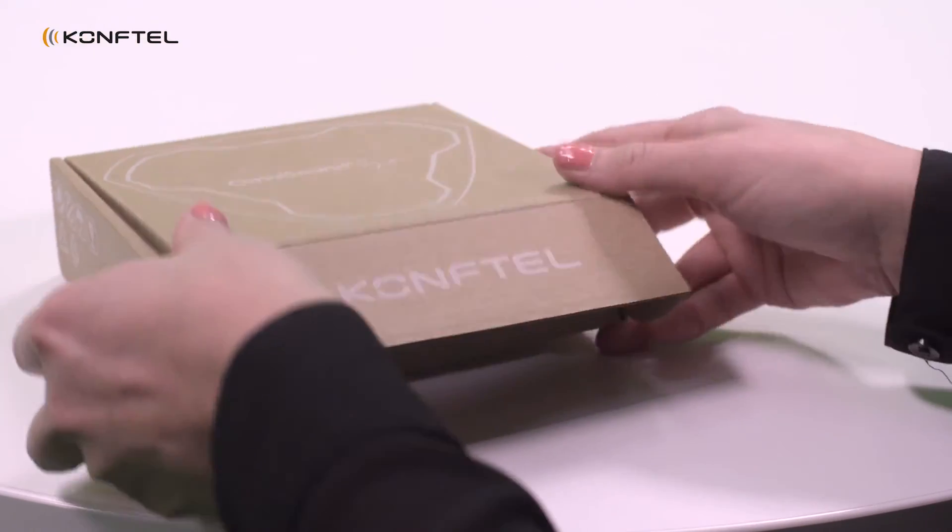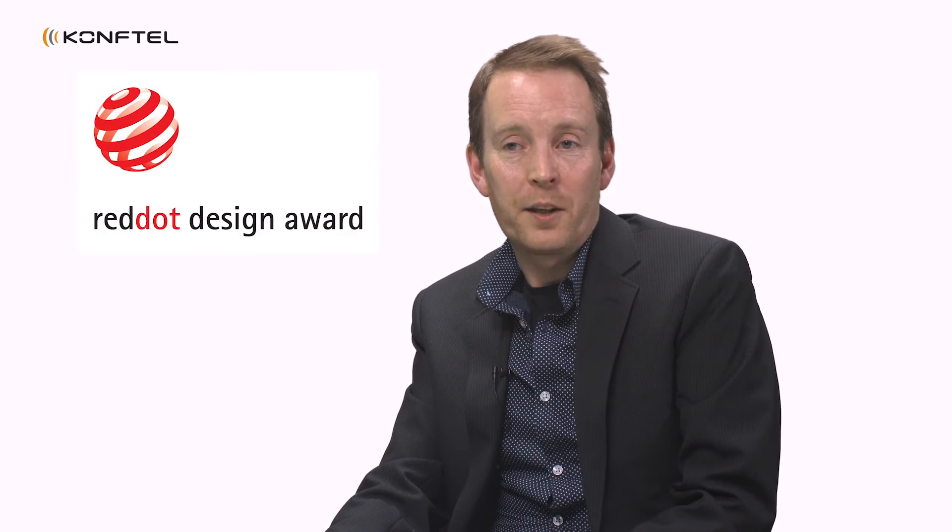Within the Comforto team, we are really proud of the award we just recently received from Red Dot for excellent product design. At Comforto, we think product design is really important. We really want to give the customer a good looking product with a good user experience.